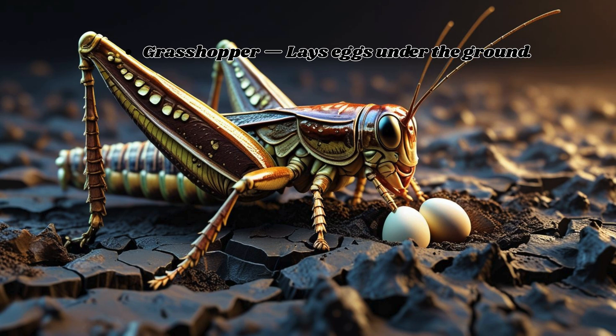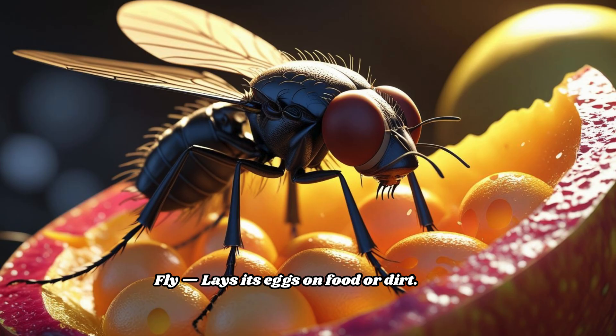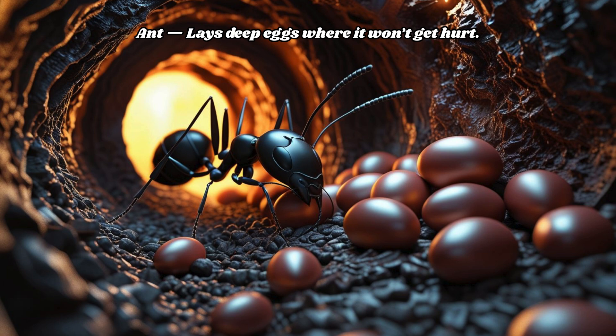Grasshopper lays eggs under the ground. Fly lays its eggs on food or dirt. Ant lays deep eggs where it won't get hurt.